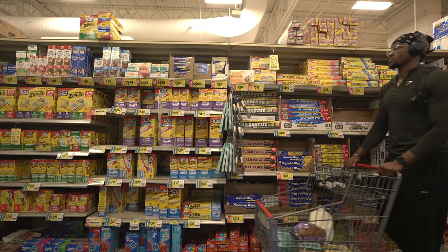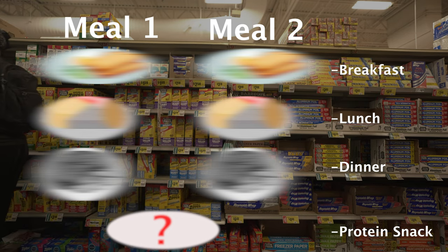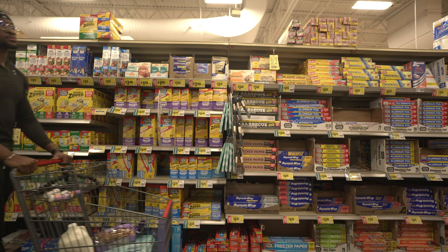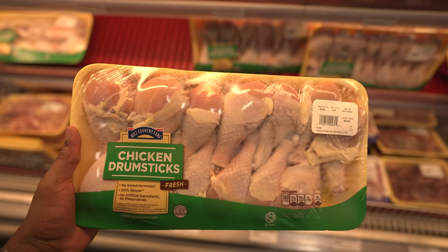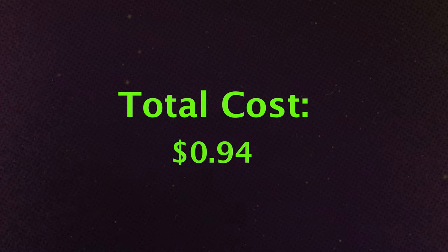Now on to dinner. For dinner we will need pinto beans and chicken drumsticks. For my portion size of pinto beans we'll need around two ounces, and again two drumsticks of around nine to ten pounds. This brings the total protein to 60 grams and a total cost of 94 cents.